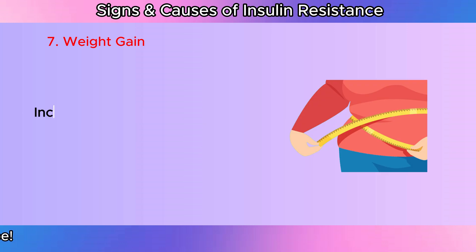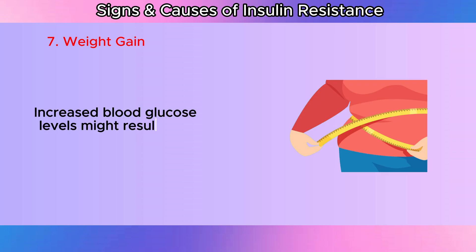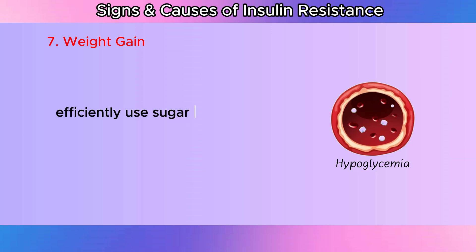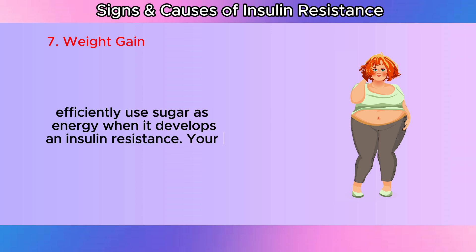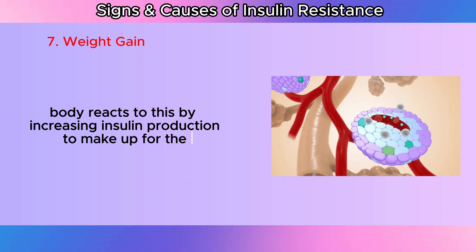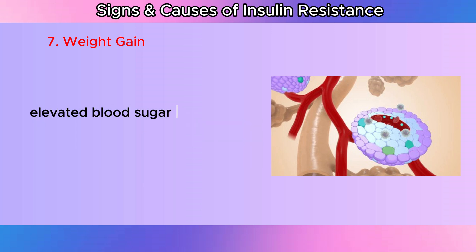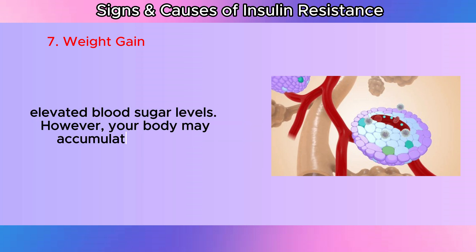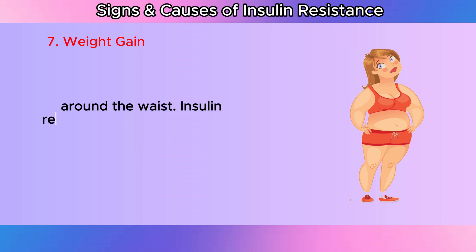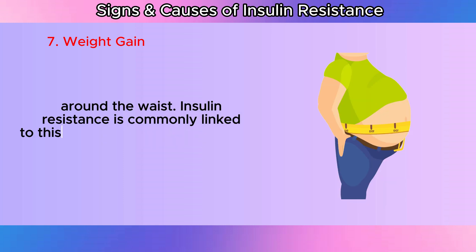Weight gain: Increased blood glucose levels might result from your body's inability to efficiently use sugar as energy when it develops an insulin resistance. Your body reacts to this by increasing insulin production to make up for the elevated blood sugar levels. However, your body may accumulate more fat than usual as a result of this excessive insulin production, particularly around the waist. Insulin resistance is commonly linked to this increase in abdominal weight.